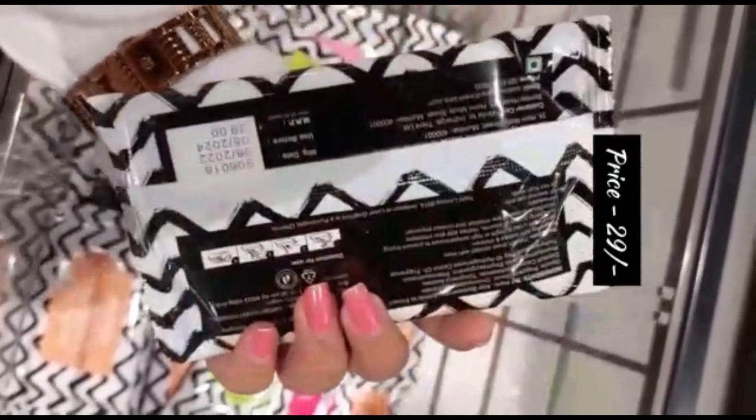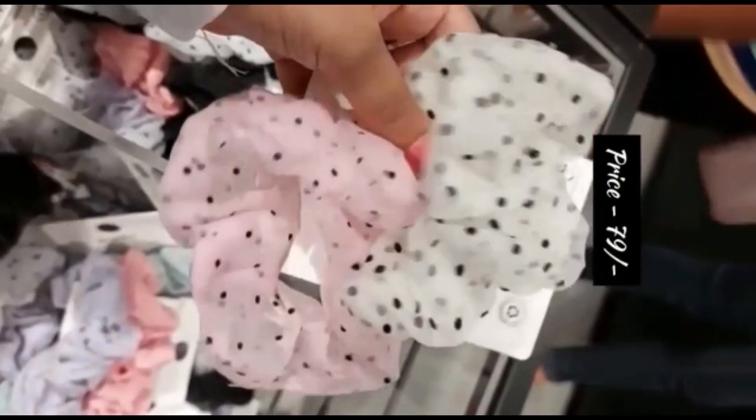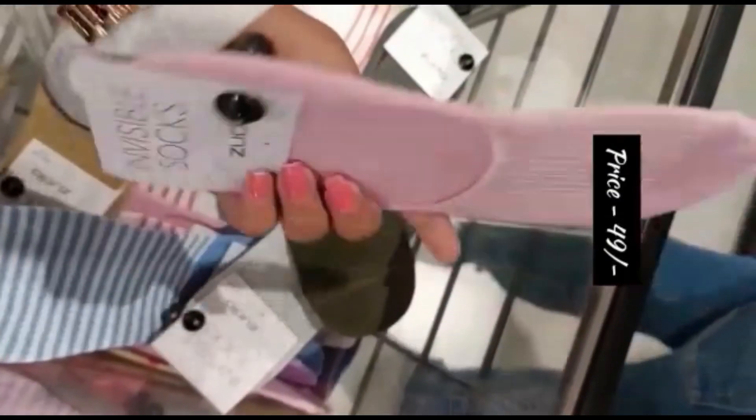These are wet wipes — there are 10 wet wipes which are only 29 rupees. And these pants — they are also very good, prints etc., available in 79 rupees. So, you can buy them.